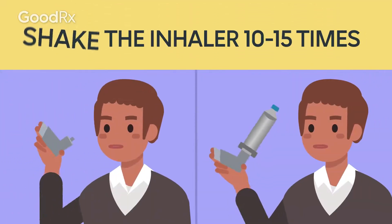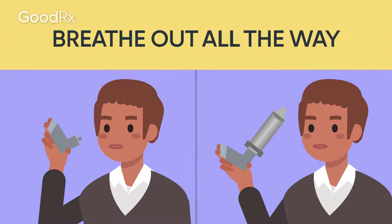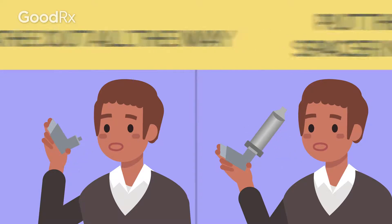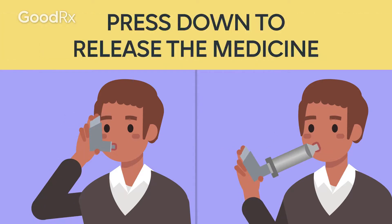Shake the inhaler 10 to 15 times and take the cap off. Breathe out all the way. Put the inhaler or spacer in your mouth. Press down to release the medicine.